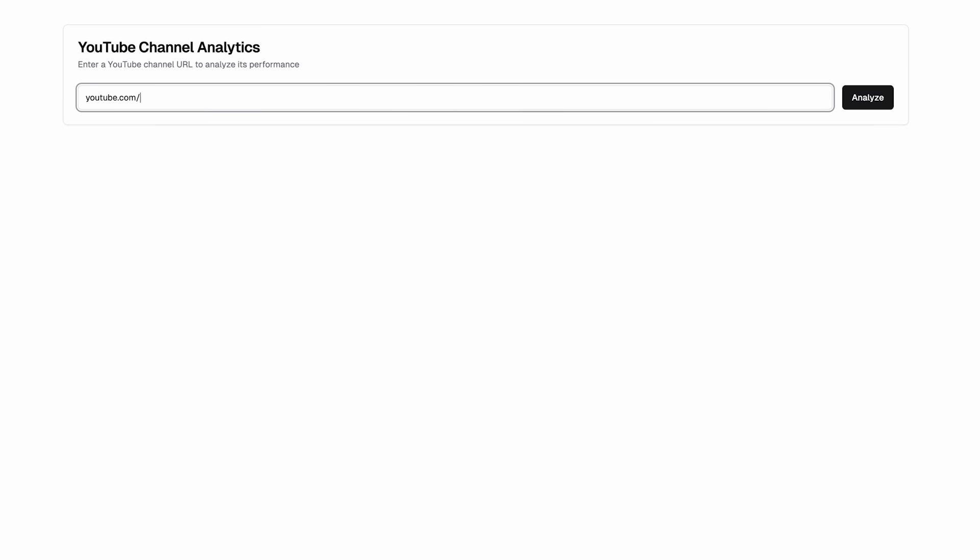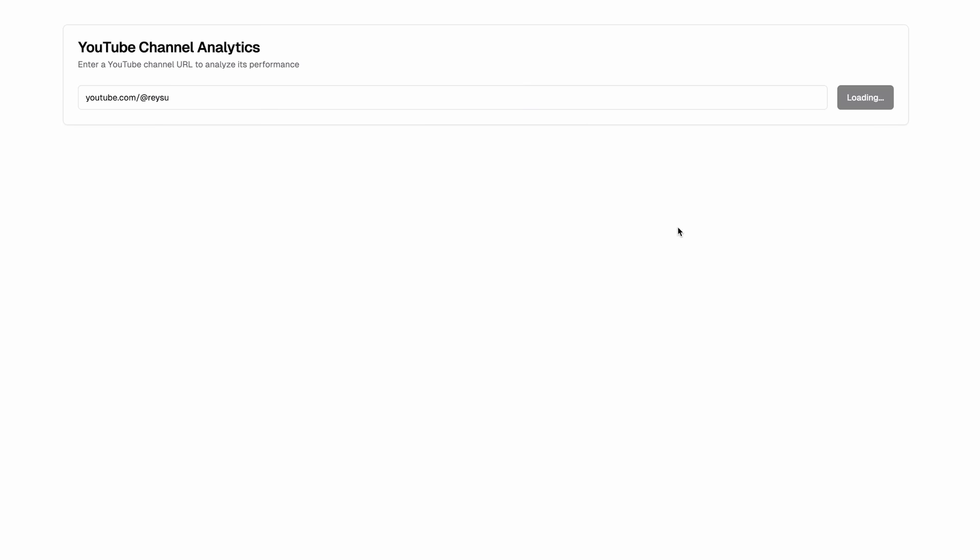LLMs have basically gotten to a point where you can make a full-fledged app without any knowledge of coding and without even typing. You can just use your voice to have it build anything you want. One thing I made a couple weeks back was a tool to analyze different YouTube channels — to see their upload schedules and whether there's a correlation with views — and I made the whole thing without writing a single line of code, and it works pretty seamlessly.